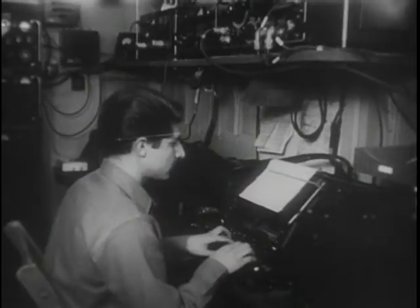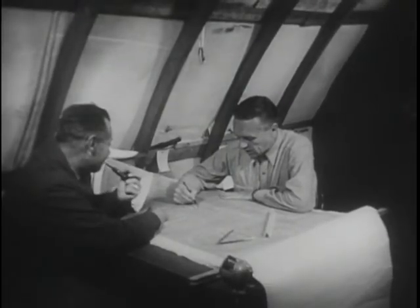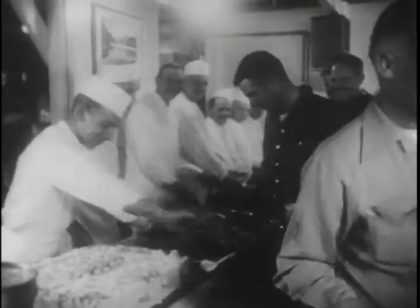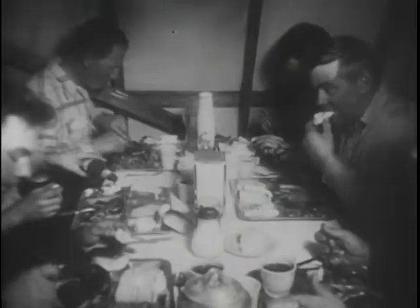Outside, howling wind. Snow slanting across the countryside. Ice everywhere. While inside, business as usual. In the construction camp mess hall, there's even a birthday celebration for one of the men. Yes, thanks to the Army Corps of Engineers, warmth and comfort is the lot of those stationed here on the Greenland ice cap, even when blizzards rage in all their frigid fury.